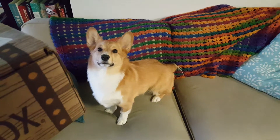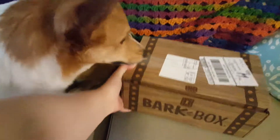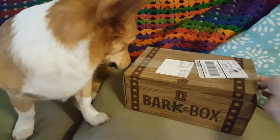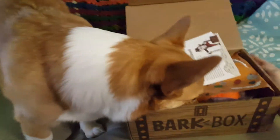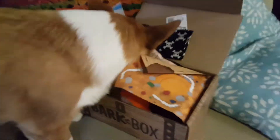It is time now for April Bark Box. I have a sneaking suspicion about what this is. Oh, are you so excited? Yeah? Okay. It's a very decorative box this month. What is it? What is it, Hobbs? What's in there? He's so excited.